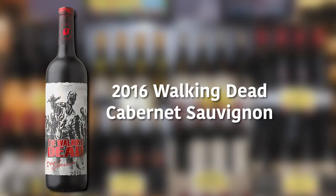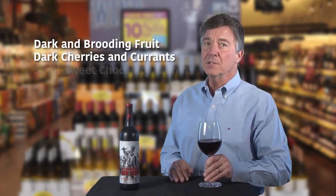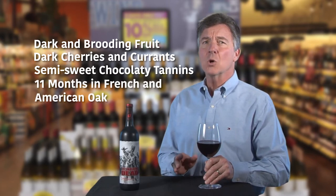Today, let's talk about the 2016 Walking Dead Cabernet Sauvignon in reference to the deadly popular TV series, but more on that in a moment. This California cab shows some dark and brooding fruit with dark cherries and currants and finishes with semi-sweet chocolatey tannins. Eleven months in French and American oak give it a nice toasty backbone,